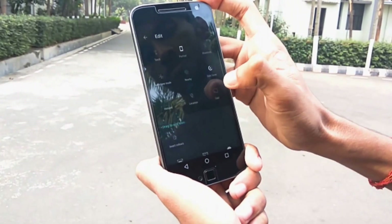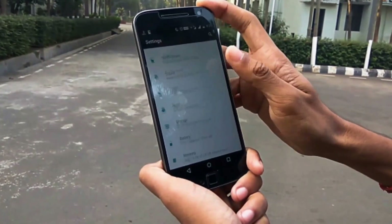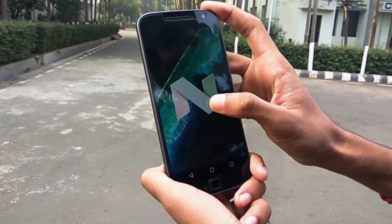You now don't have any of those fancy easter egg animations which were present in earlier Android versions. Long tapping only shows a little icon at the bottom — a cat icon, to be precise.